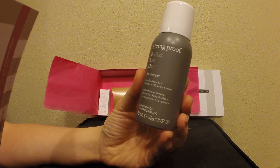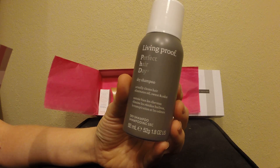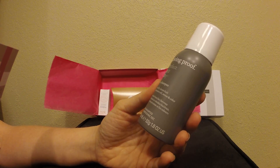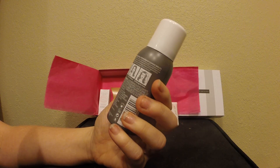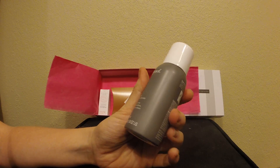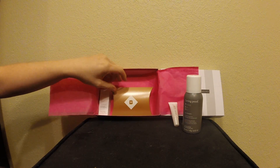The other item I got it for was the Living Proof Perfect Hair Day Dry Shampoo. Full size of this is twenty-two dollars. I've tried Living Proof before and I find their stuff really good — it's not a low-end Walmart store brand — so I was excited and I will use that.